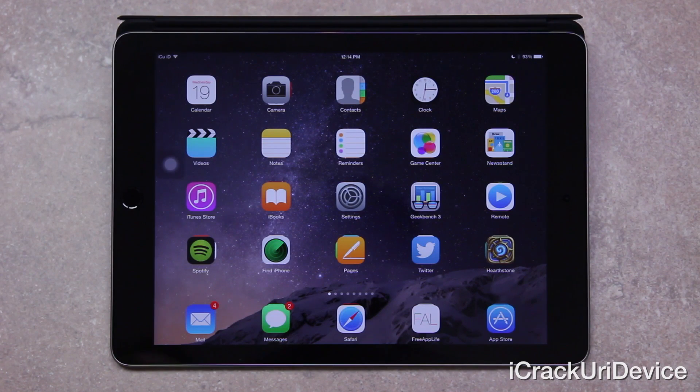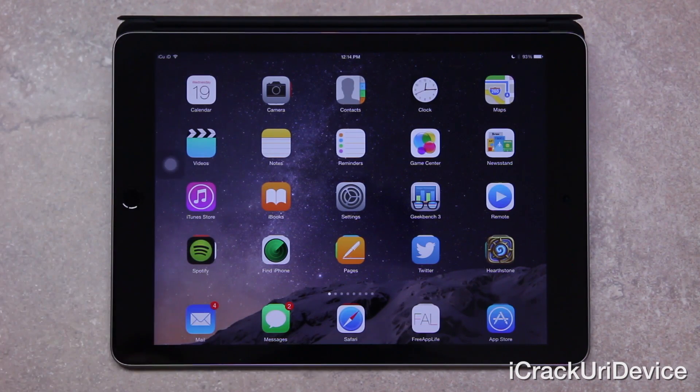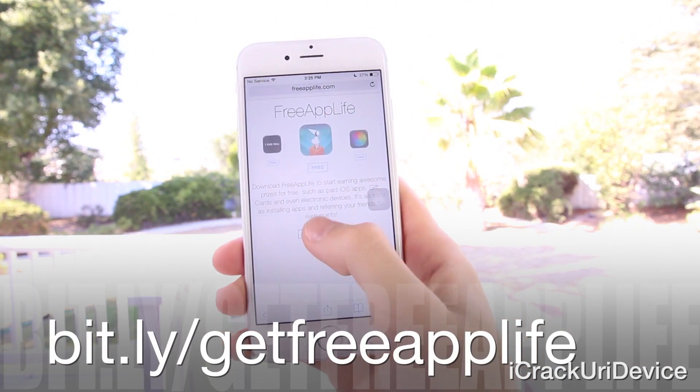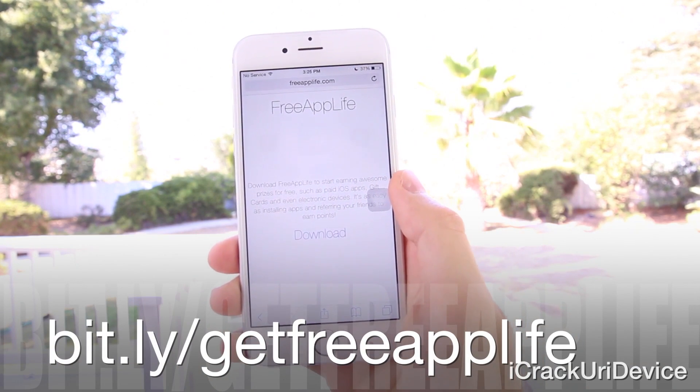Now, I hope you guys liked this video — it's just an update, and an exciting one at that, concerning the next untethered jailbreak. And if you did, just be sure to rate it up and leave a relevant comment down below in the comment section. And if you're interested in earning paid apps, gift cards, and electronic devices, then just be sure to visit bit.ly/getfreeapplife or just freeapplife.com inside of Mobile Safari.